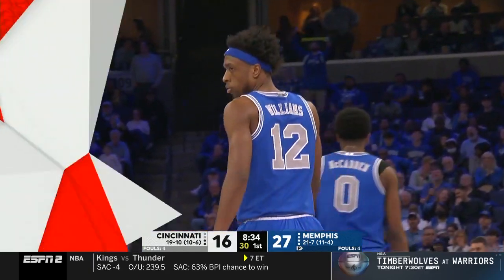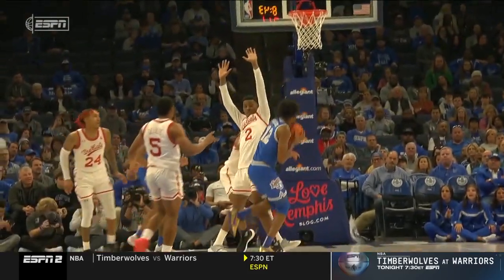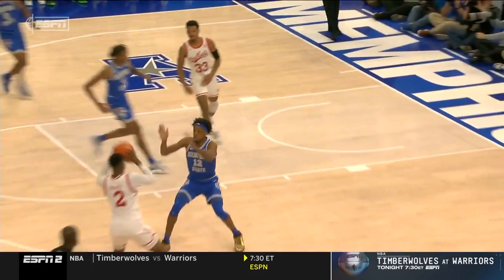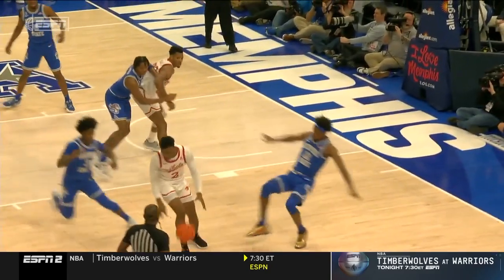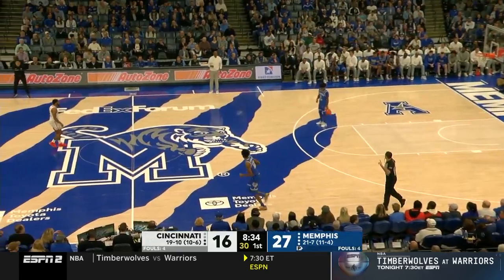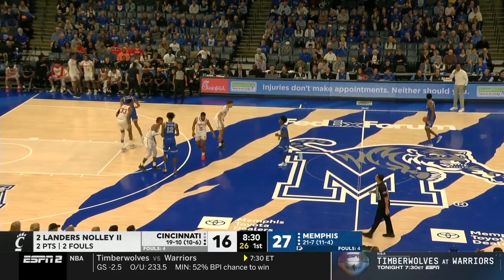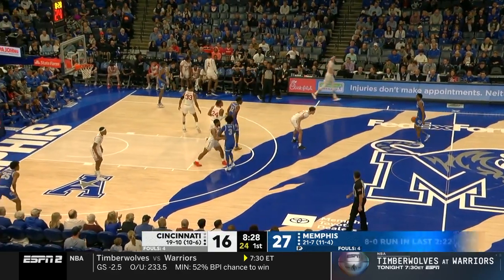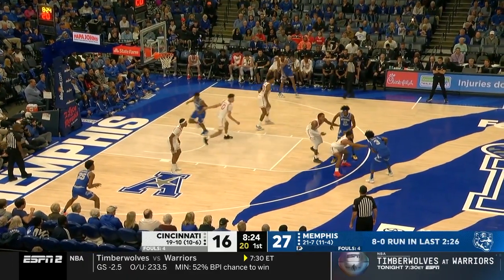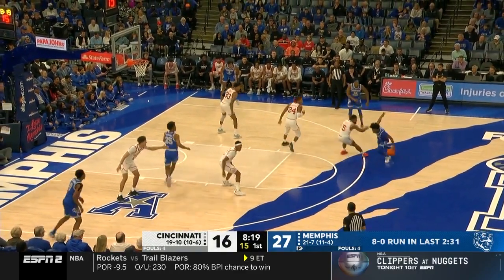DeAndre Williams goes 94 feet on one possession, measures Nolley as the defender, steps through, puts it up with his right hand — feathery touch inside. Then sets him up, lets him move his feet right there, establishes a guarding position, and sells it well. Now Nolley's going to have to go to the bench. The Oscars are one week from today — he's just getting started early. Williams took the contact and sold it well. So Nolley with just two points before heading to the bench, this game threatening to slip away from Cincinnati.